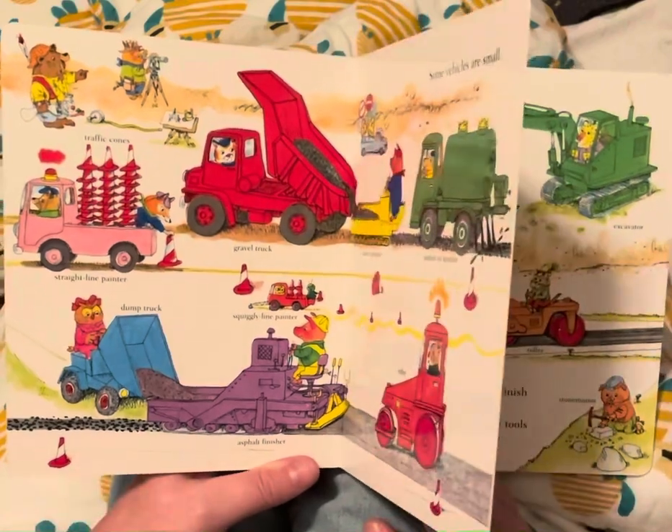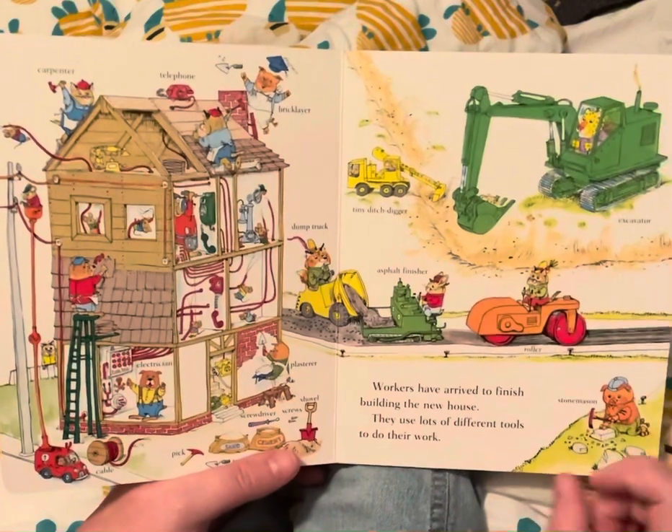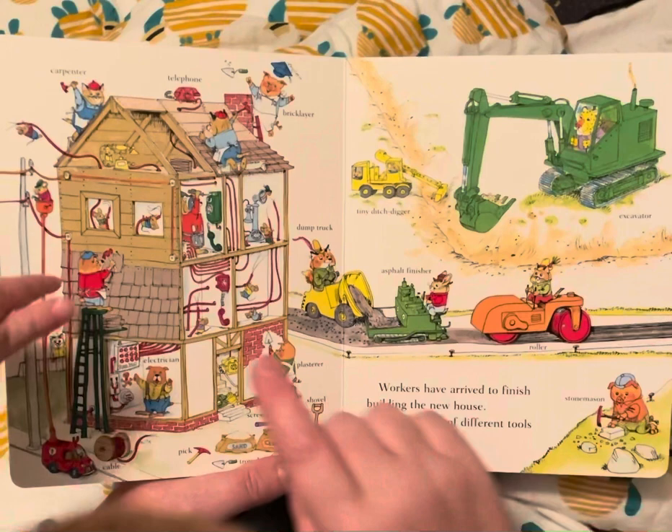That is a bird. Oh, you see a dog? There's some dogs too. Workers arrive to finish building the new house. They use lots of different tools to do their work.